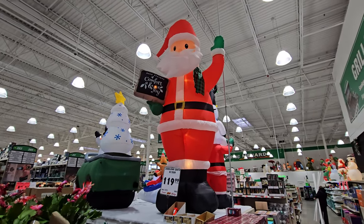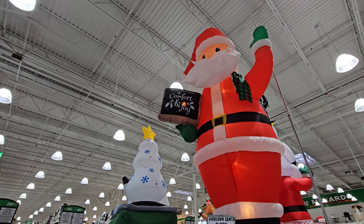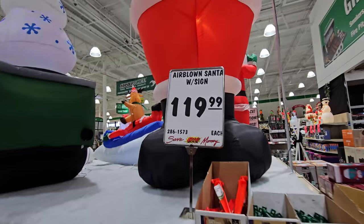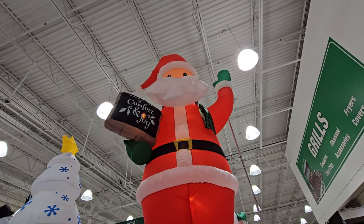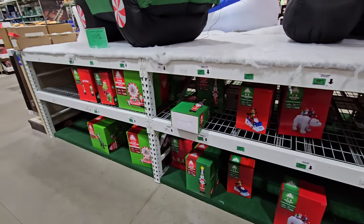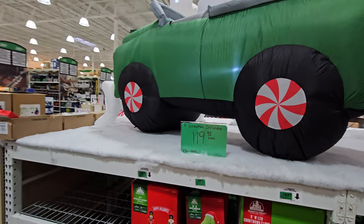Let's go ahead and start with the ginormous Santa here. He has a sign that says 'Good Tidings of Comfort and Joy.' How tall is he? He's got to be about 12 feet tall at least. I don't even see him down here in a box anywhere, but maybe we'll find him in a minute.